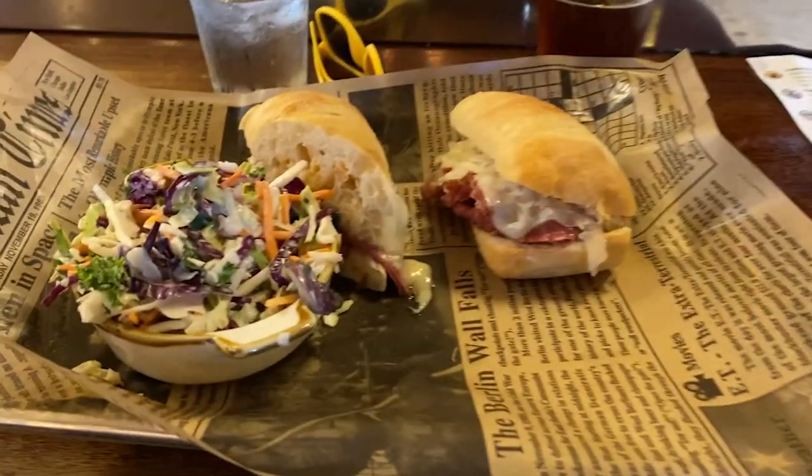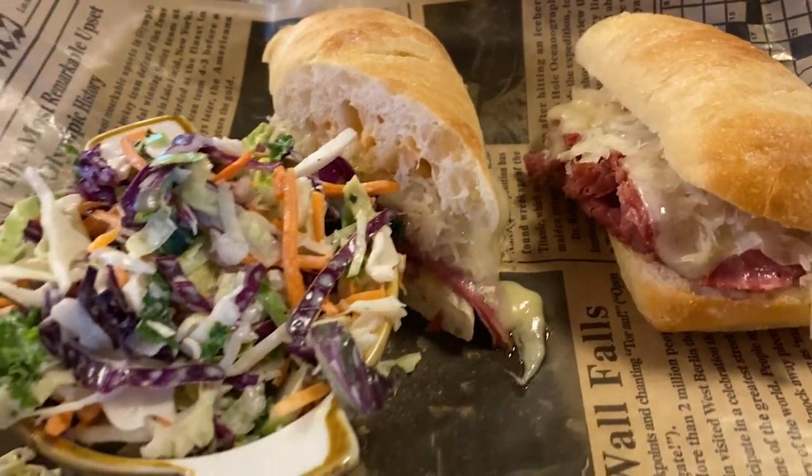They also sell two scoops of ice cream for $4 on the menu — worth getting a root beer float or a beer float. So good. I did order some food. I got the Reuben and coleslaw.